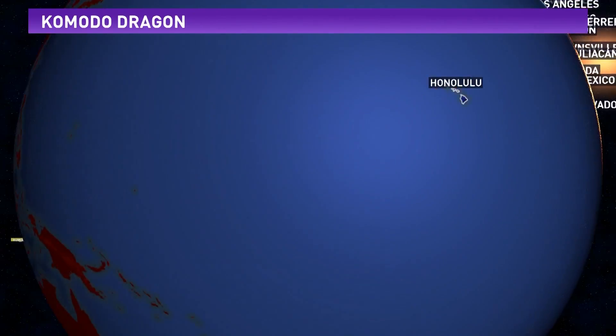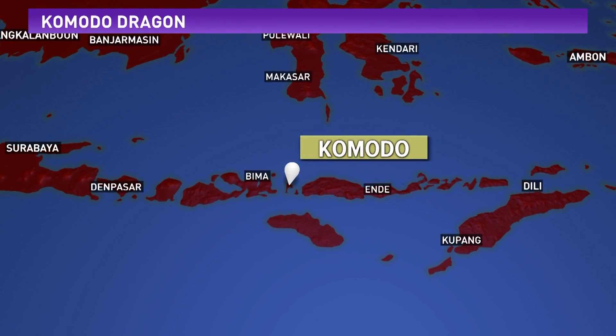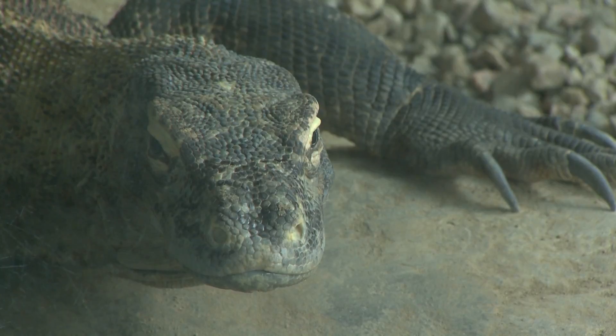Located on the other side of the world, south of the equator in Indonesia, sits Komodo Island. This small island is one of five that the Komodo dragon calls home.